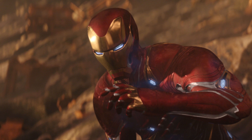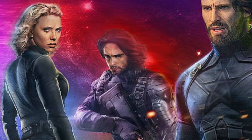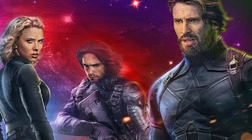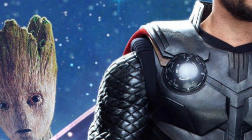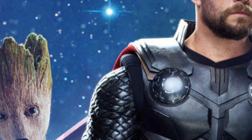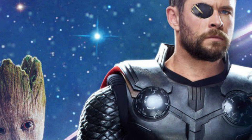So five new Avengers Infinity War character posters were released, and they all include about four to five characters on each poster, and they're all color-coordinated. The colors could coordinate with the colors of the Infinity Stones, but I'm just going to break down the posters and show you what they look like.